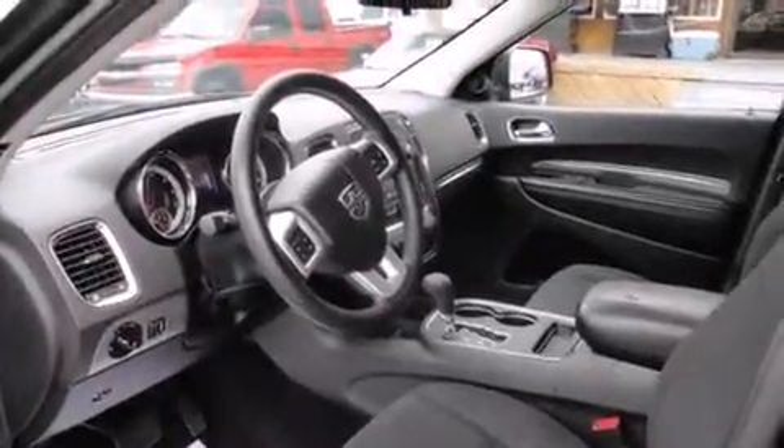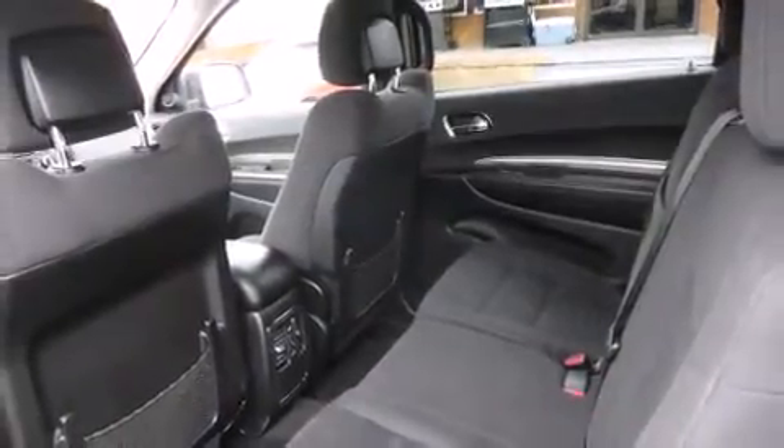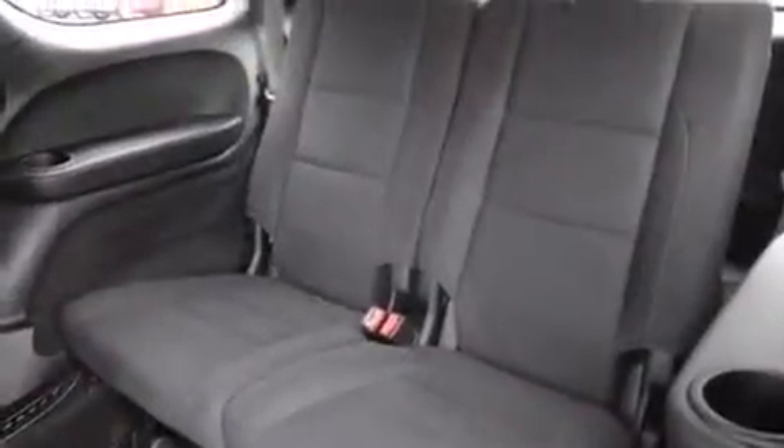Top features include a split-folding rear seat, a rear window wiper, a trip computer, and one-touch window functionality.